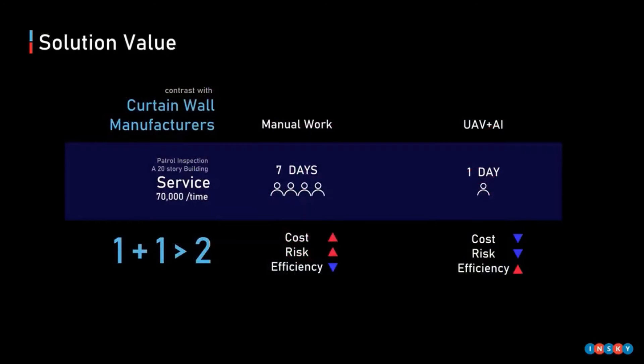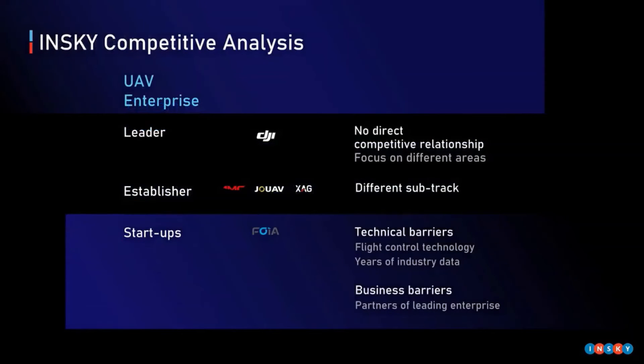You can clearly see the effect of the entire solution. Compared with existing manual inspection technology, we sharply reduce the cost of manpower and time. The first comparison is with DJI, the leading drone company, focused on hardware manufacturing and sales, whereas we put more emphasis on software development and industry field. Therefore, we don't compete directly with them.